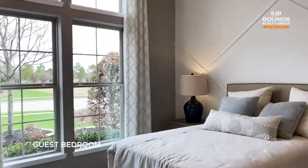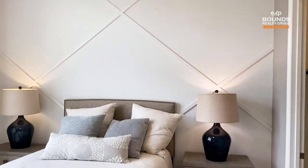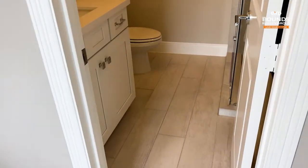Guest bedroom up front. Wall accents — you see this trend with new homes. I love it. Anything beats plain old sheetrock.